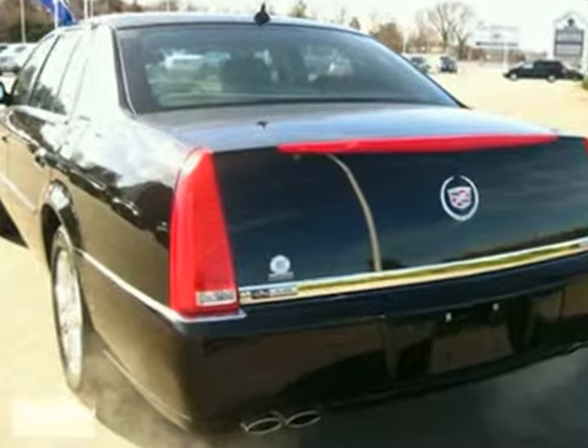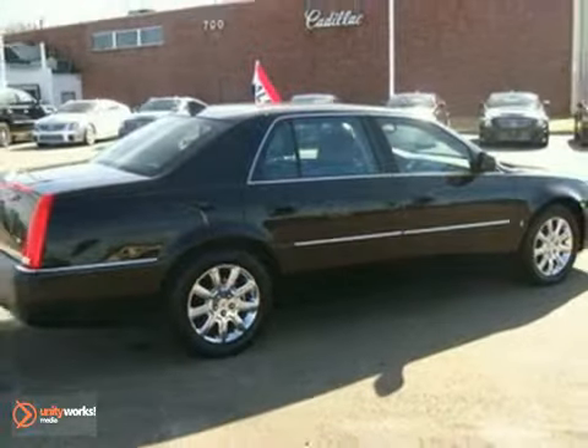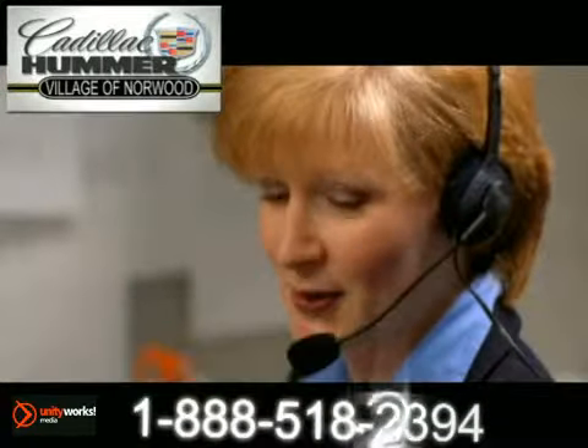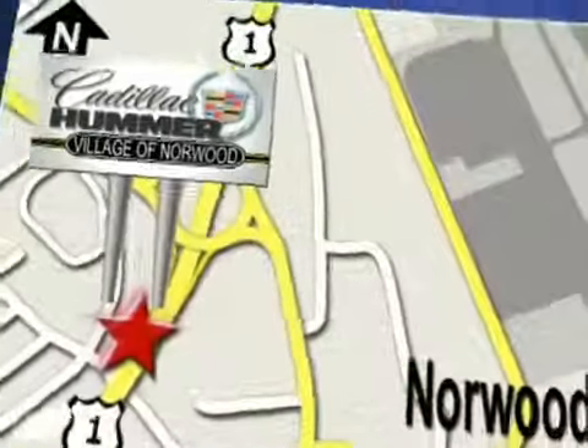Don't wait. Get your best deal today. Come on out and take a look. Contact our Internet sales team today at 888-518-2394 or stop on by. We are conveniently located on Route 1, the Auto Mile.